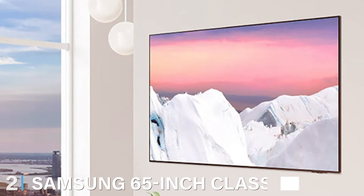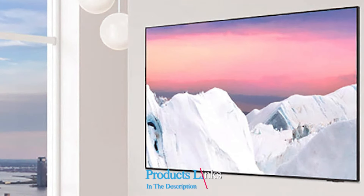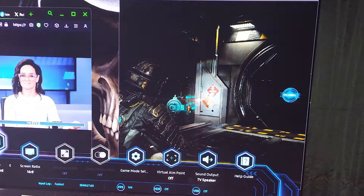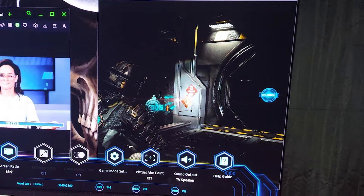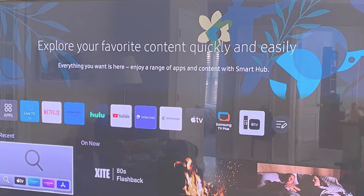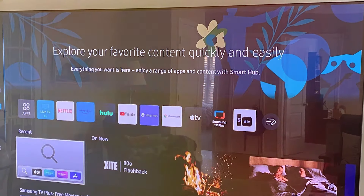Next, at number 2, we have the Samsung 65-inch Class OLED 4K S90C Series. The Samsung 65-inch Class OLED 4K S90C Series is a true marvel in the world of smart TVs. Samsung, known for its innovation, brings its best with this 65-inch OLED beauty. The S90C Series boasts unparalleled picture quality thanks to its OLED display technology, which delivers rich colors and deep blacks, ensuring a visual feast for the eyes.